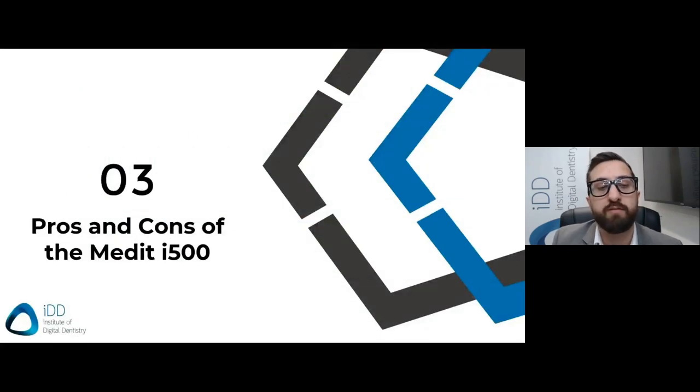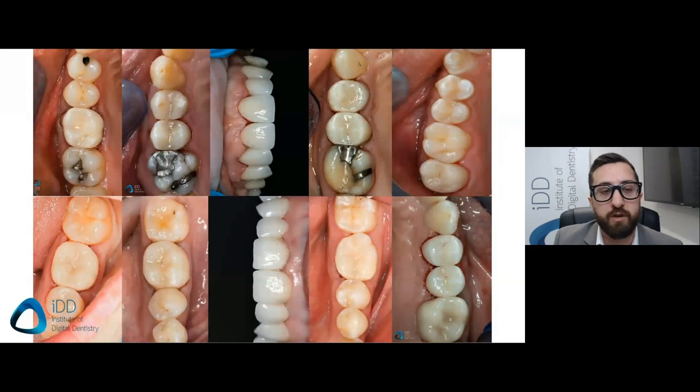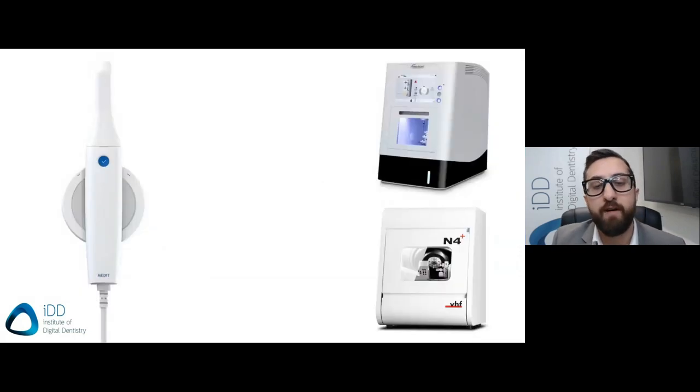For the last part of the webinar, I'll summarize the pros and cons of the Medit i500. Let's start with the weaknesses. I'm a big believer in the same-day workflow — this is what we've built our practices around, and where I see the true advantages of digital dentistry. There are countless benefits of carrying out dentistry in-house: efficiency, convenience, and true return on investment by cutting your lab bill and saving thousands. The patient experience is improved — patients are amazed watching their crowns made in front of their eyes. With the Medit i500, most open scanners rely on third-party milling machines, and the process is just not as seamless as a closed system.